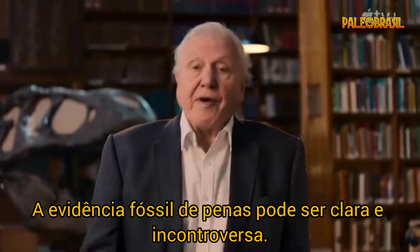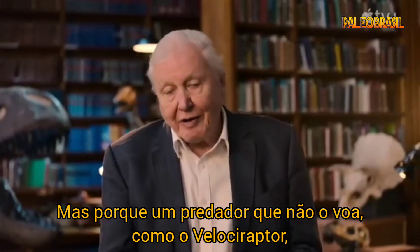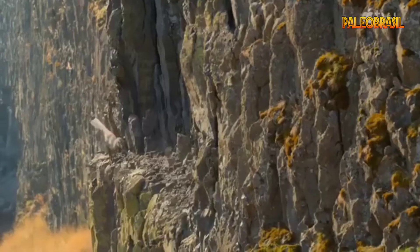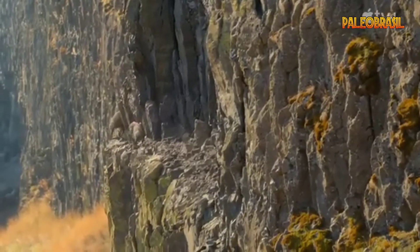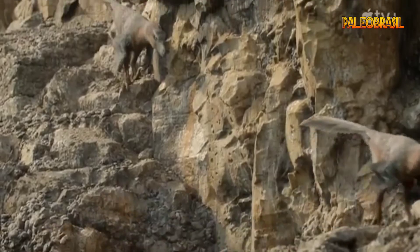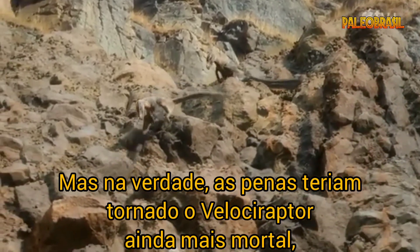The fossil evidence for feathers may be clear and incontrovertible, but why would a flightless predator like Velociraptor need feathers in the first place? A downy coat may soften their image as scaly reptilian killers, but in fact feathers would have made Velociraptors even more deadly.